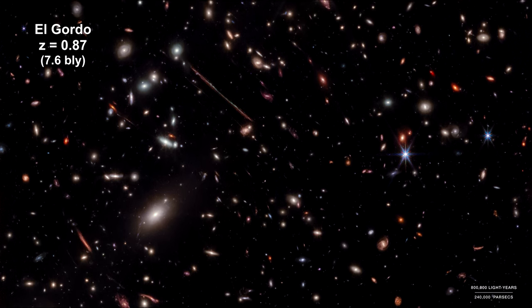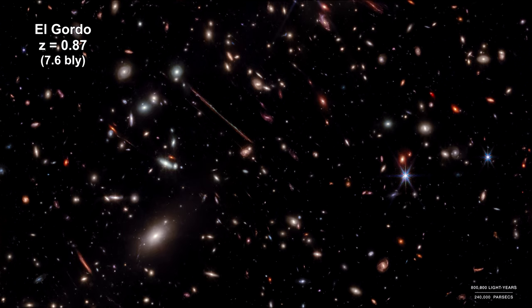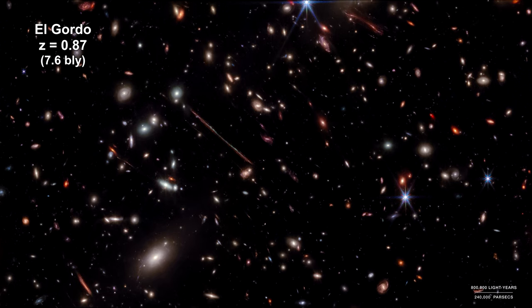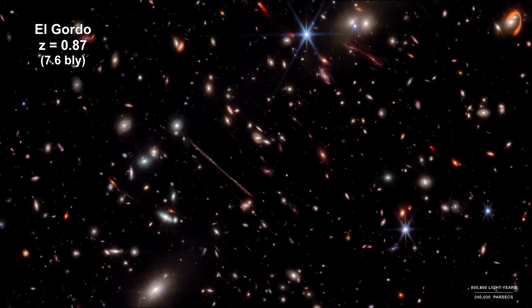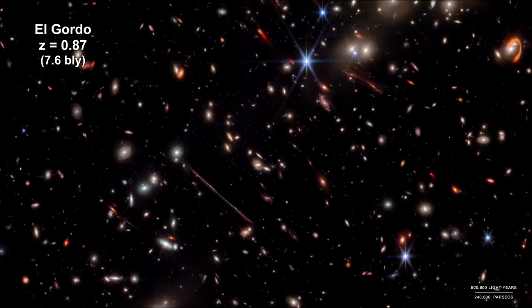El Gordo is a cluster of hundreds of galaxies that existed when the universe was 6.2 billion years old. It's the most massive cluster known to exist at that time. This image was produced by a combination of Hubble and Webb data. It contains 60 lensed arcs from galaxies billions of light years further away than El Gordo.